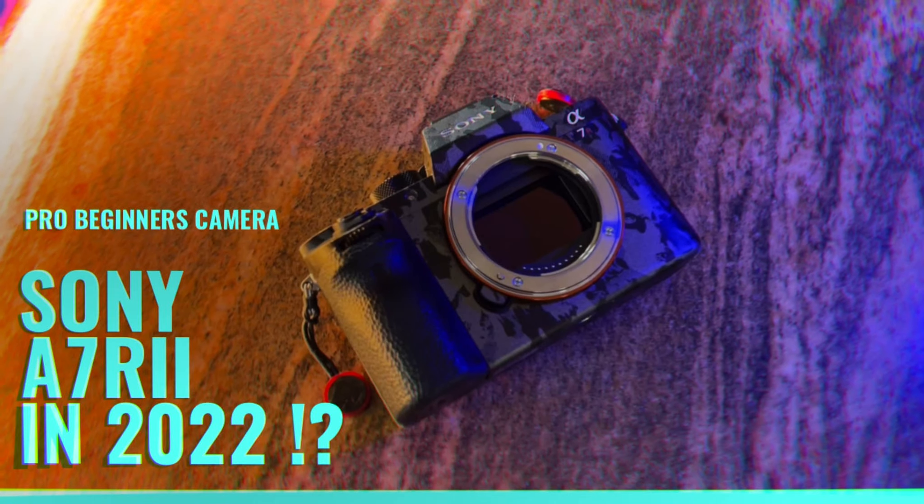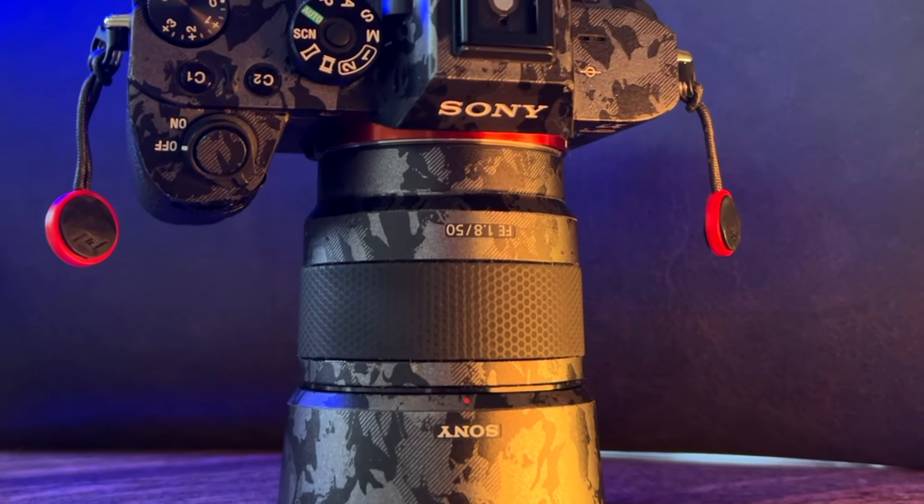Hey, what's going on everybody, hope your weekend is going well. Today I want to talk about five reasons why the Sony A7R II is still a good camera for a beginner, even in 2022.